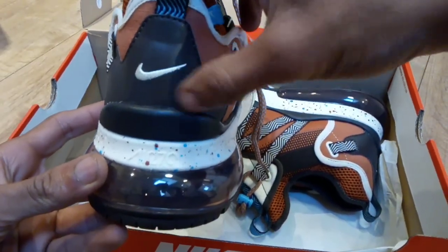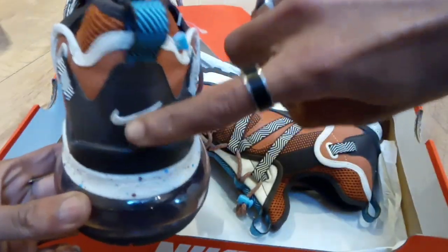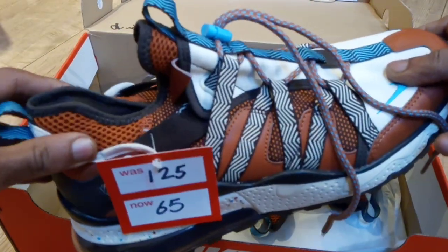Nike tick on the back, nice and plain. I didn't really like where it says Nike on some of them, I just like the plain tick.